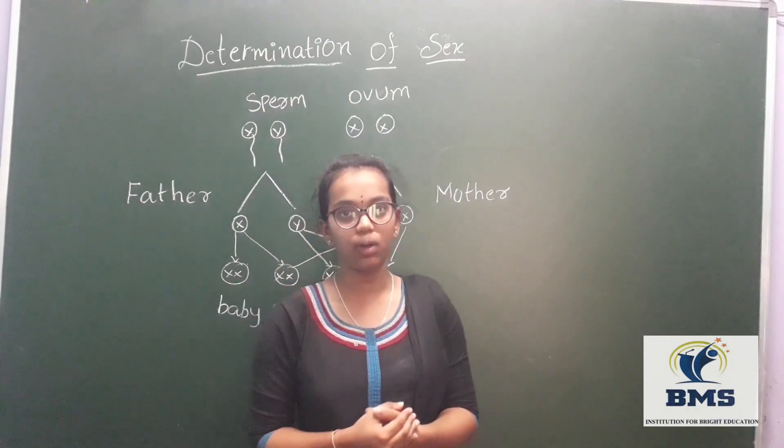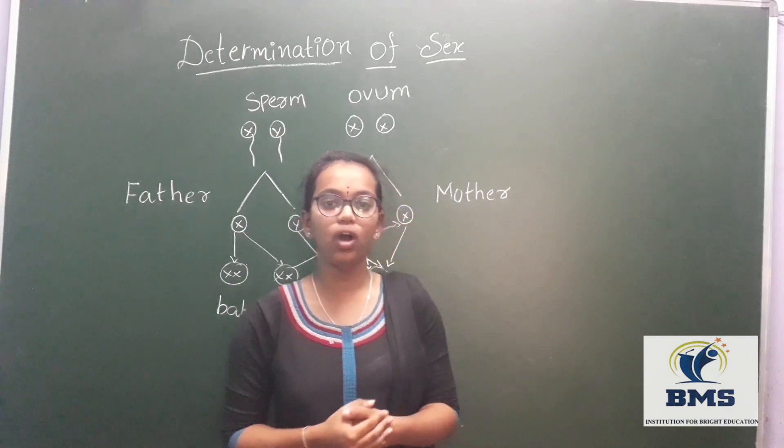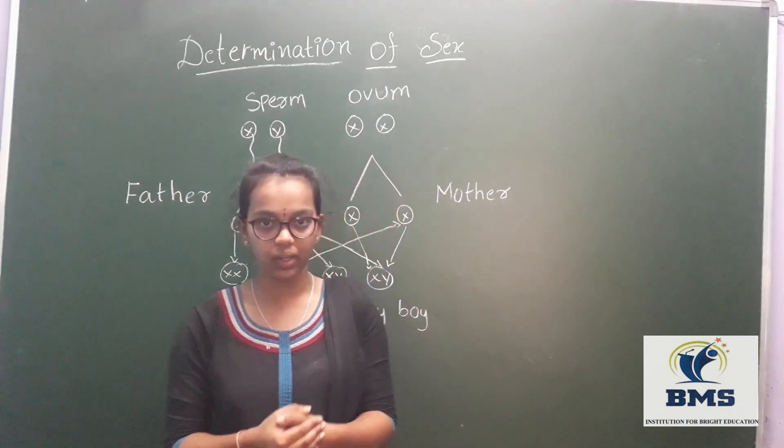We have all inherited our drives from our parents. Let us know how sex determination happens in human beings.